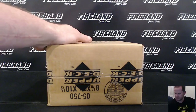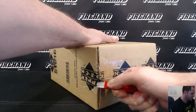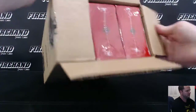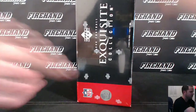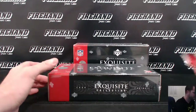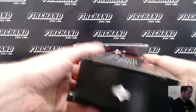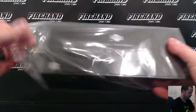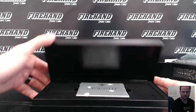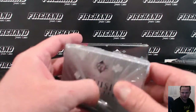This should be interesting, to say the least. There's no tape on the ends or anything. Here we go.